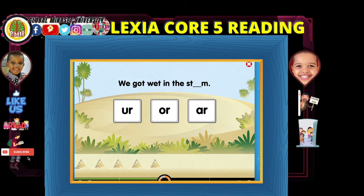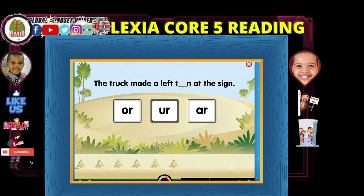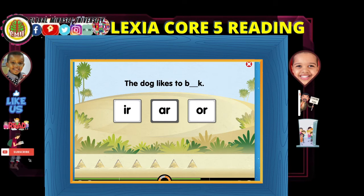We got wet in the storm — the storm is like boom boom boom! If lightning hits you, it is not good. Can you read it back? The dog made a left turn, like a turn sign. Yes, alright. Almost there, Amir.